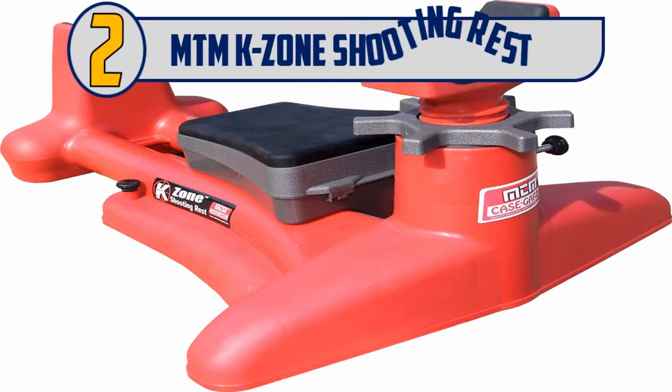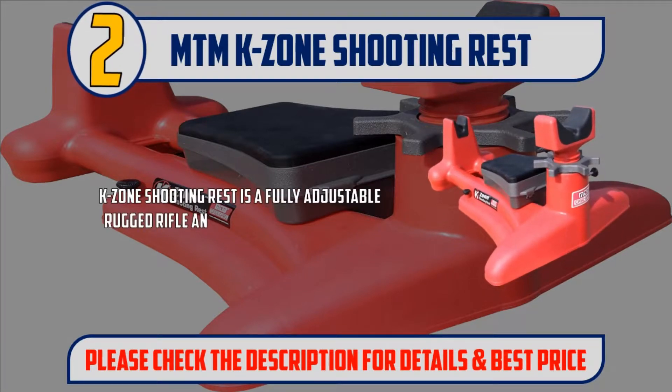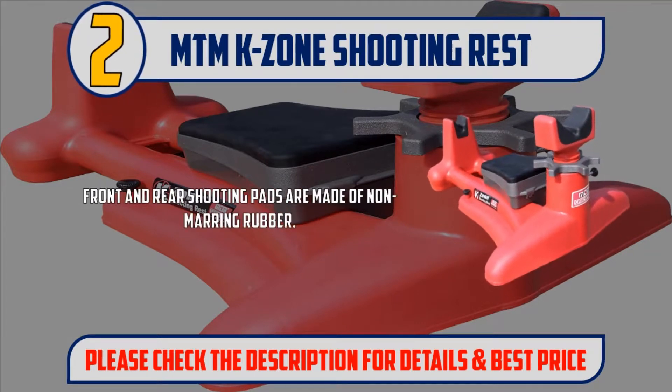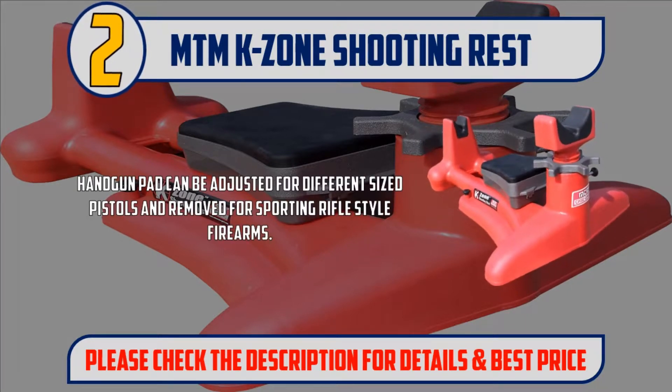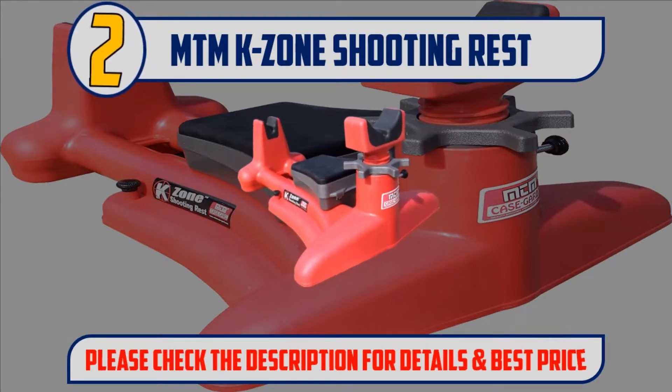Number 2: MTM K-Zone Shooting Rest. The K-Zone Shooting Rest is a fully adjustable, rugged rifle and handgun shooting rest. A precision dialed screw pedestal adjusts the forearm level for exact positioning. Front and rear shooting pads are made of non-marring rubber. The handgun pad can be adjusted for different sized pistols and removed for sporting rifle-style firearms. Heavyweight performance with lightweight design — weighs 4 pounds, made in USA. Please check the description for details and best price.